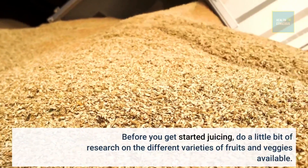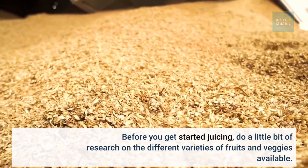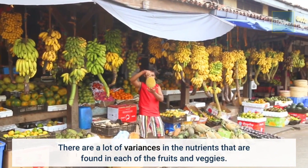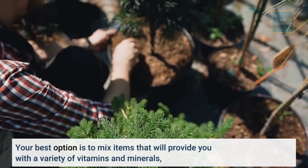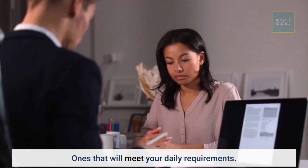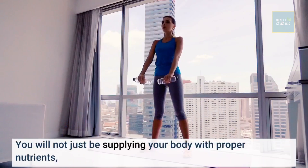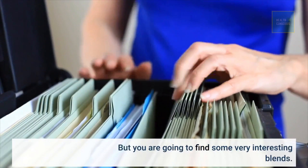Before you get started juicing, do a little bit of research on the different varieties of fruits and veggies available. There are a lot of variances in the nutrients that are found in each of the fruits and veggies. Your best option is to mix items that will provide you with a variety of vitamins and minerals that will meet your daily requirements. You will not just be supplying your body with proper nutrients, but you are going to find some very interesting blends.